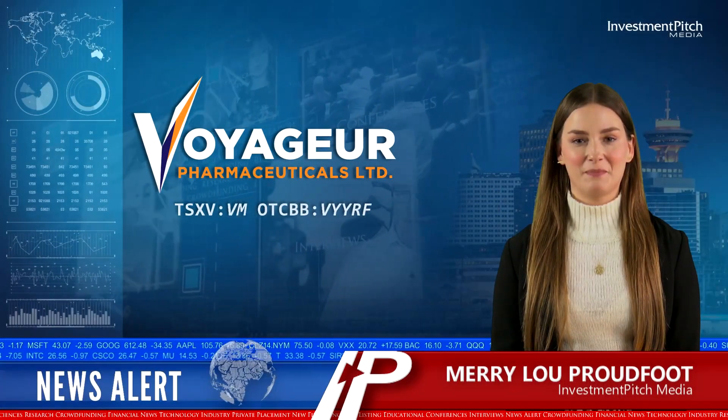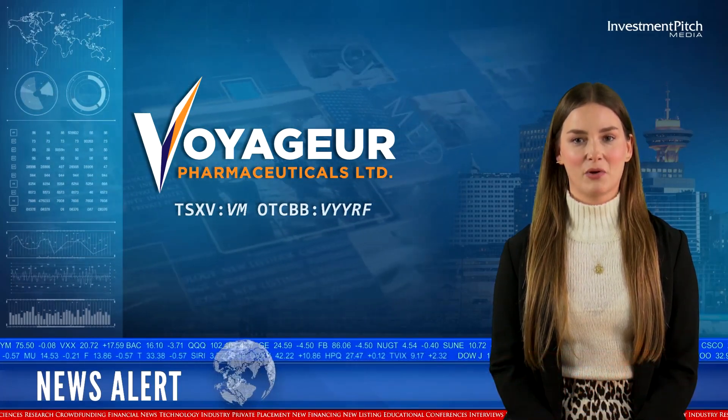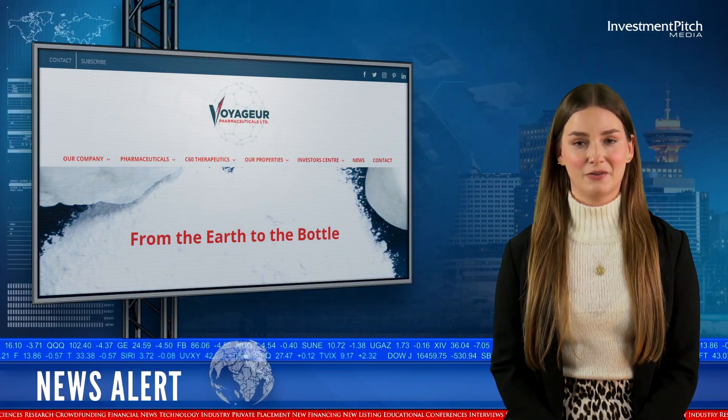I'm Mary-Lou Proudfoot for Investmentpitch Media. Voyager Pharmaceuticals has signed a non-binding Memorandum of Understanding with Summit Nanotech Corporation.